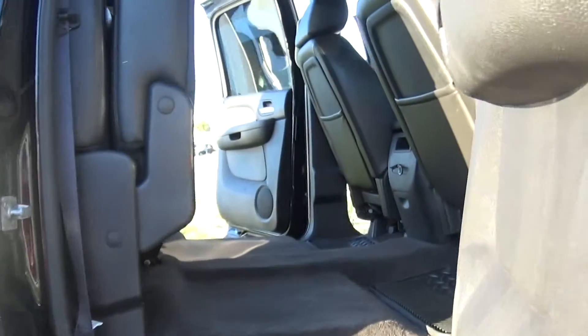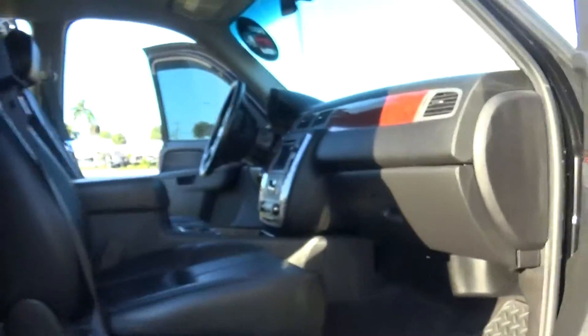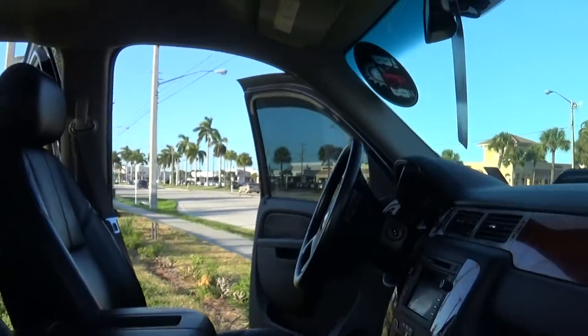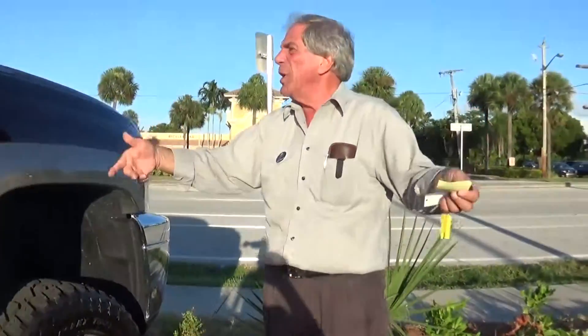Here are pictures of the vehicle on the other side. I'm going to show you the pictures on this side. I mean, it really is very, very nice — beautiful inside and out. Those little things that I pointed out to you, Rick, that's the only things I could find. But aside from that, the tires, wheels, everything about the truck is absolutely gorgeous.